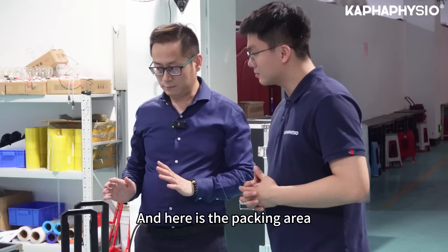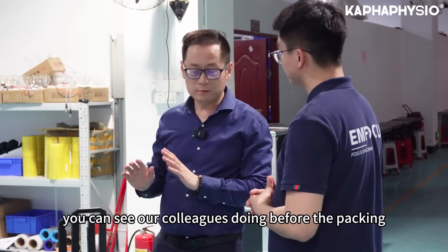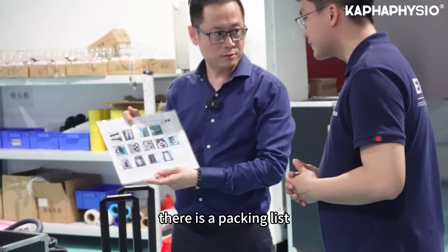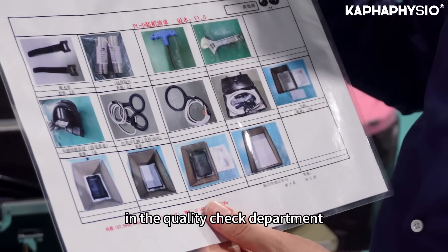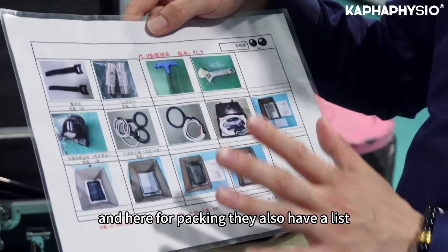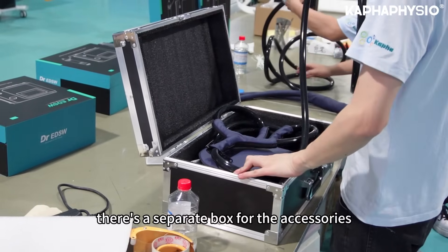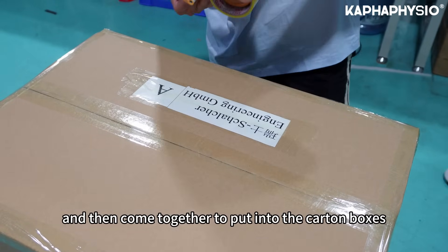Here is the packing area. Before packing, our colleagues first deep clean all the accessories, then follow the packing list chart. Just as the assembly line uses SOP files and the quality check department uses quality check charts, the packing team uses a packing list to make sure every accessory is included in the package. Accessories are placed in a separate box, and everything is then put together into the carton boxes.